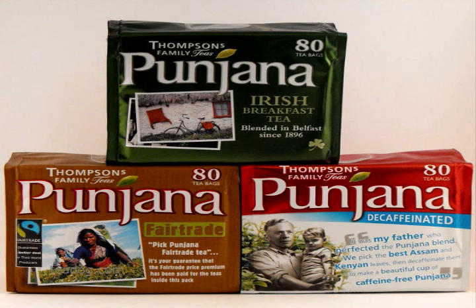If you prefer regular tea, Pungana has an Irish breakfast and a fair trade variety. Tdog.com offers authentic Pungana teas. For more information about Pungana decaffeinated and other Pungana teas, please visit Tdog.com.